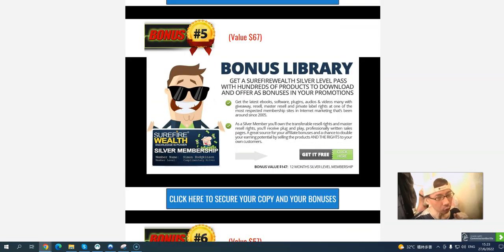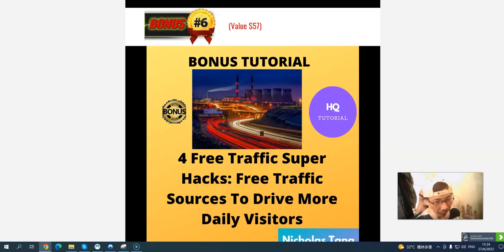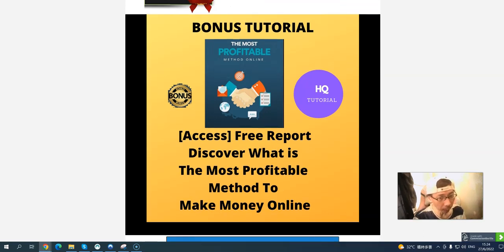I also give you a super software file membership showing what you get: the latest ebooks, software, audio, video. There is also a content giveaway — if you want to build an email list, you can use this as a giveaway to capture email addresses. It includes resell rights, master resell, and private label rights, so you can edit anything and sell it as your own product at any price. Bonus number six covers how to drive traffic and get daily visitors. If you don't have enough traffic, you cannot make money online. Bonus number seven: a free report on the most profitable platform to make money online.